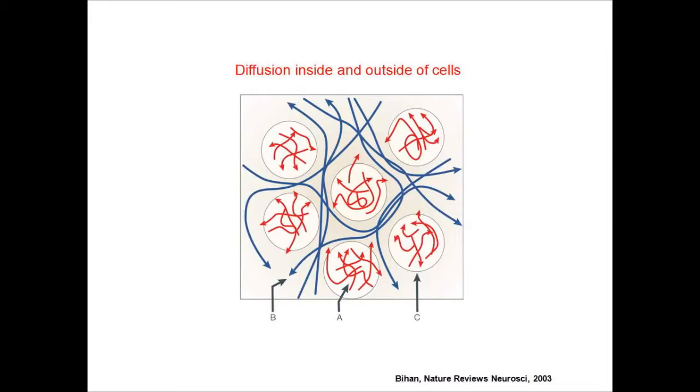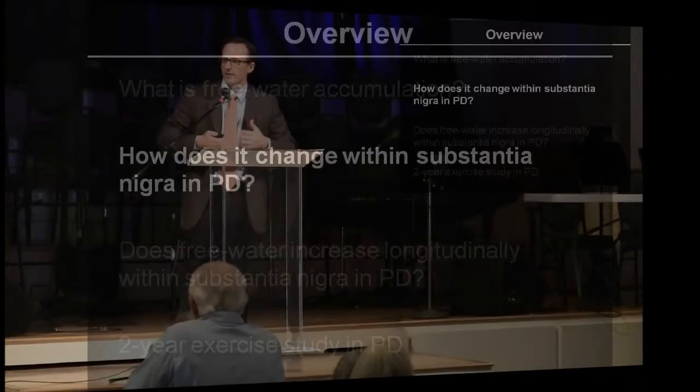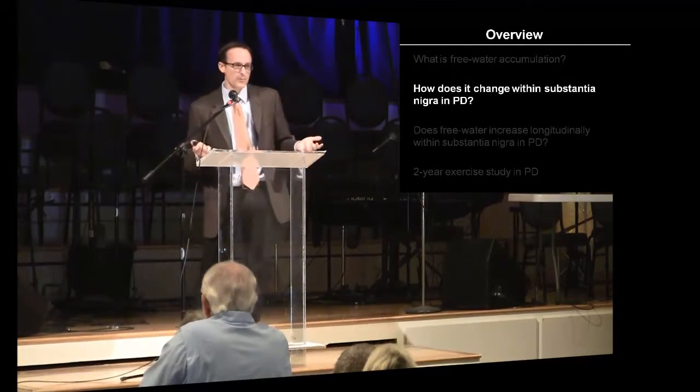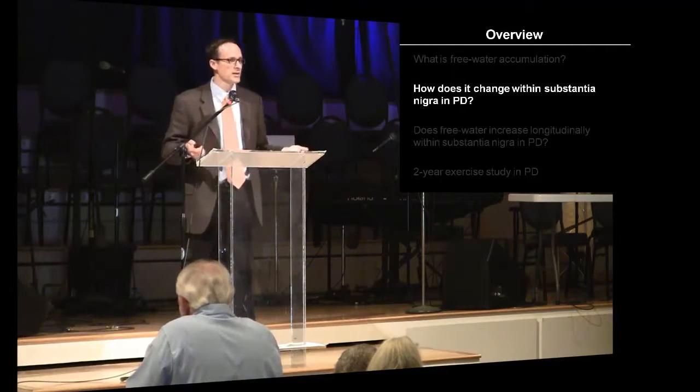If you look at the middle slide here, you see a bunch of cells. Water is within those cells and outside of those cells, and the water can diffuse in different ways. Basically, as we think Parkinson's disease is getting worse and progressing, the fluid content outside of those cells may be increasing — for a number of reasons. What we're trying to do is measure the fluid content or the water content outside of the cells. In the basal ganglia you have an area called the substantia nigra, and it has probably a little bit of elevation of free water or water content.